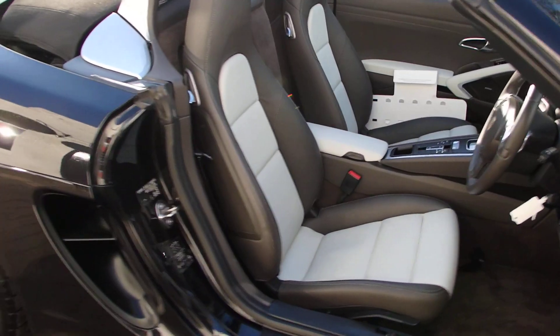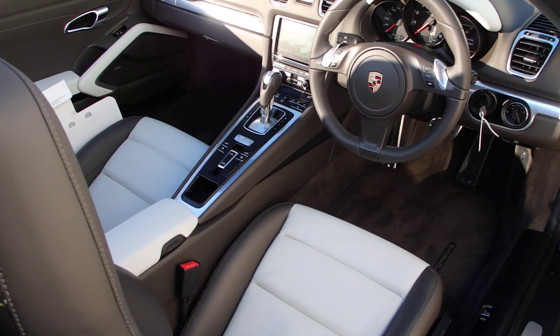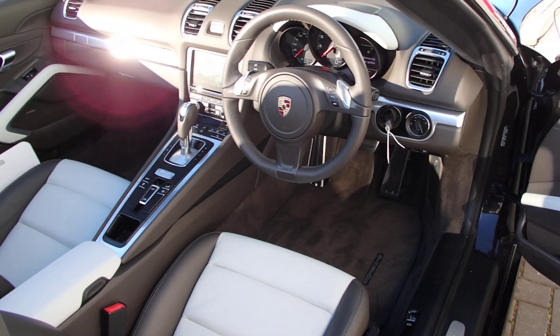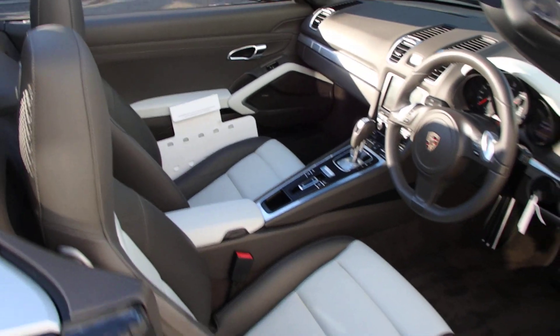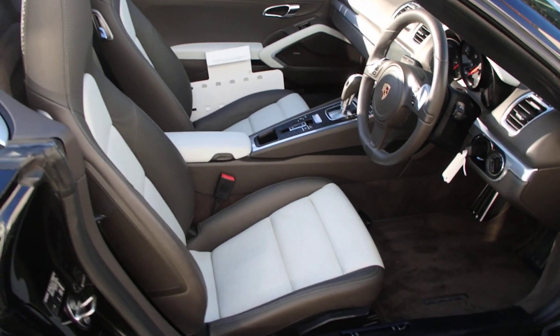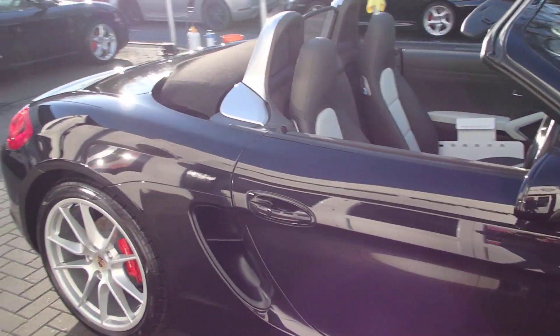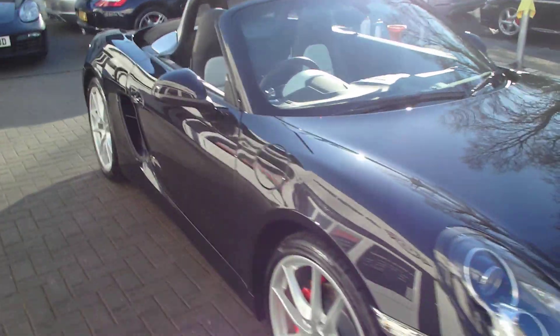How nice is that! The car comes with heated seats, sat nav, multifunction steering wheel, and extended leather on the door cards. These Boxsters really are something else.